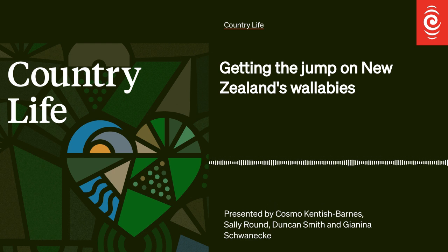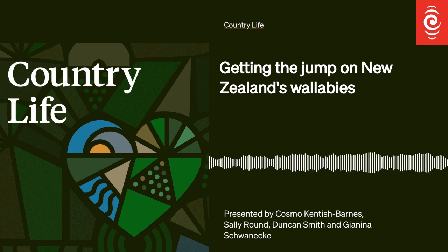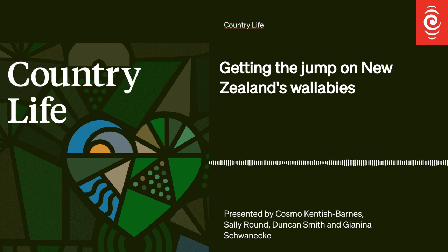What is the purpose of the fence? There's a large number of wallabies north of State Highway 5 in Whakarewarewa Forest. There are wallabies to the south of the fence, but many fewer. So by having the fence in place, it means that we can start controlling the wallabies outside of the fence, south of State Highway 5, and they won't be repopulated from wallabies from Whakarewarewa Forest.